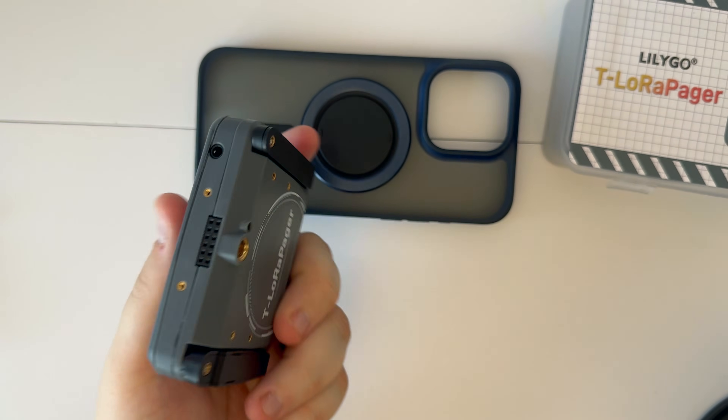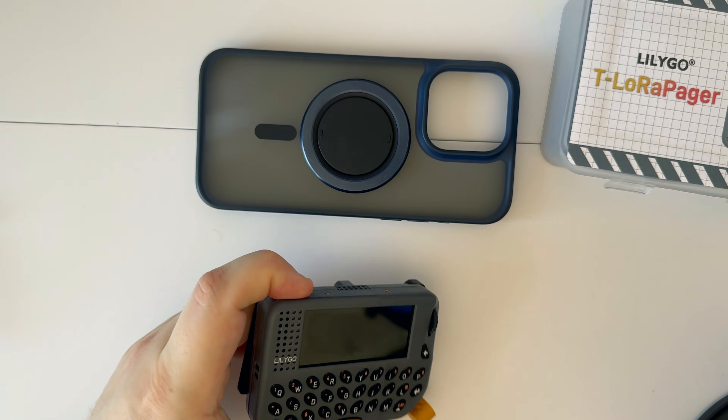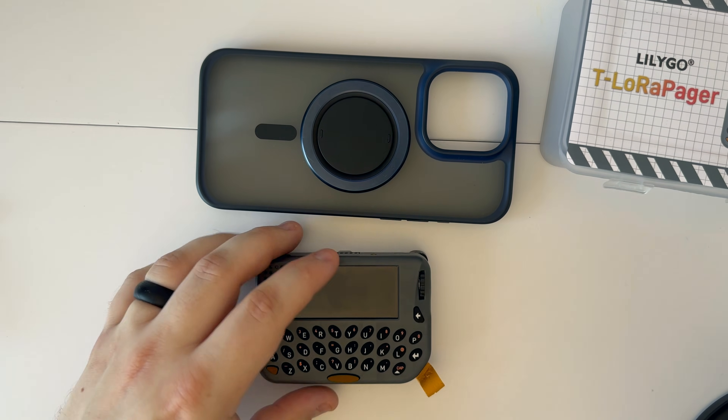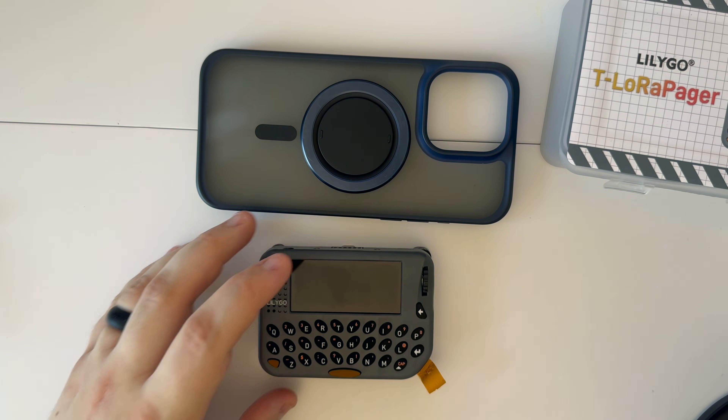We've got the ESP32-S3, the LCD, a GNSS antenna, LoRa, NFC smart sensor, and a real-time clock. Let's go ahead and turn this on so we can see what the firmware looks like.